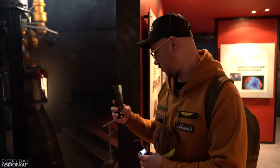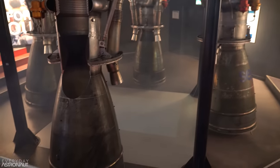Hi, it's me Tim Dodd, the Everyday Astronaut. I am in the Netherlands at the Space Expo Center outside of ESA's ESTEC. There's a decent amount of spaceflight hardware, and what's fun for me is these are engines I don't know anything about. Sorry ESA and sorry Arianespace.